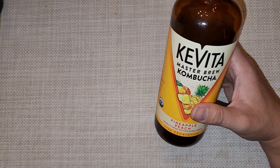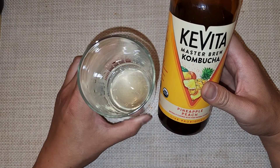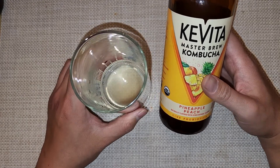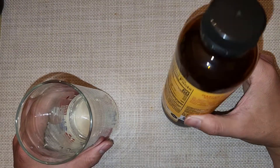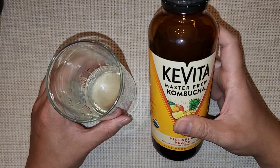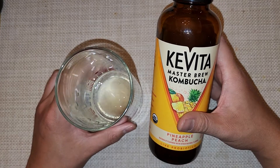It does have a pineapple smell to it. I don't know if I taste peach in here. If I was given a blind taste test, I would definitely say I tasted pineapple, but peach — I don't know. Other than that, that's the review. There are six of these bottles and it's on sale at Costco right now. So if you see this and want to give it a try, go for it. Thanks for watching, I'll see you on the next one.